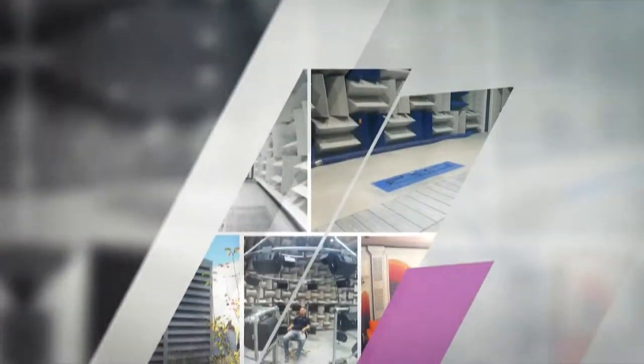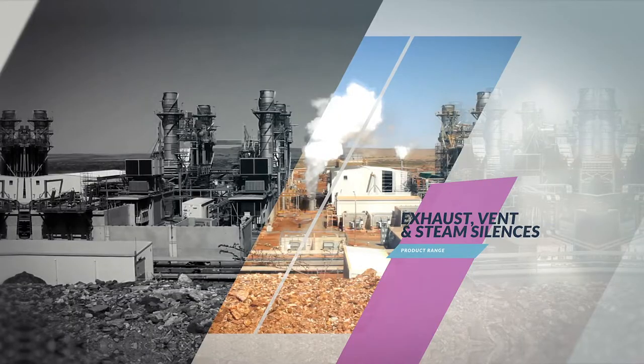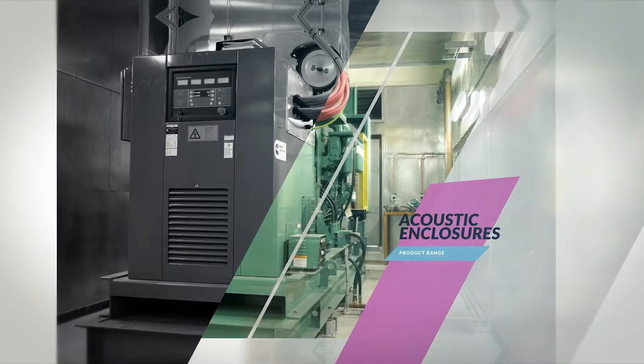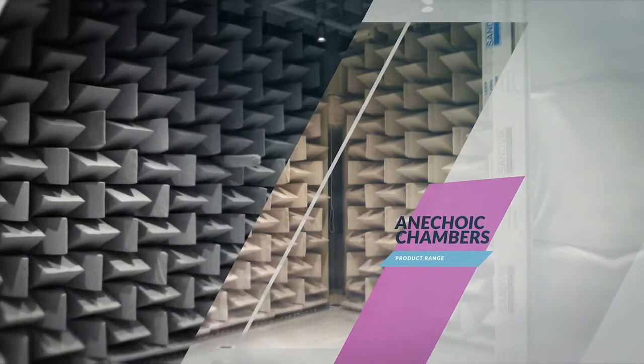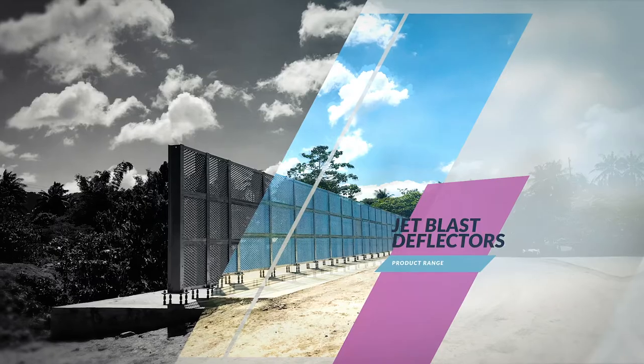Our product range includes exhaust, vent and steam silencers, ventilation attenuators, acoustic enclosures, acoustic louvers, anechoic chambers, and ground run-up enclosures.